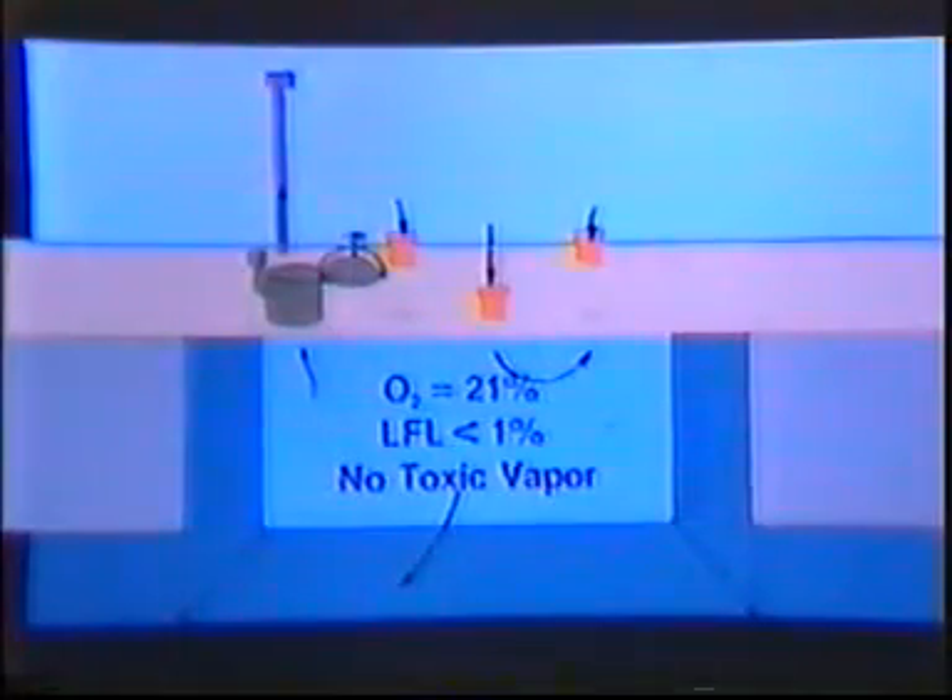Entry into a cargo tank or into any enclosed space is potentially dangerous. But if all the plans and precautions we have discussed are observed, those dangers can be minimized and the safety of the entry personnel ensured. This concludes the program on cargo tank entry.